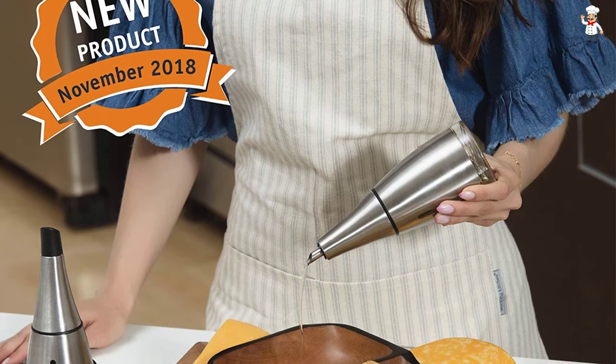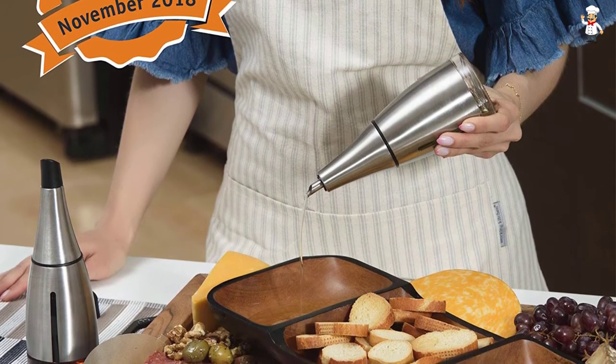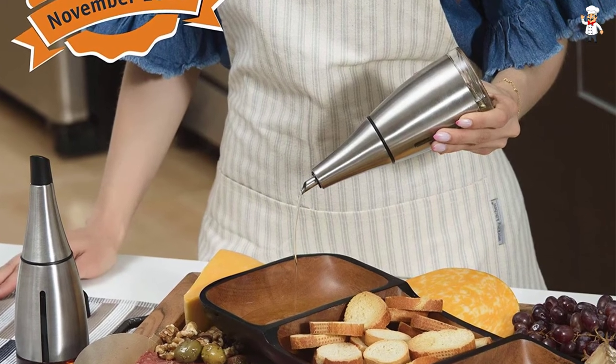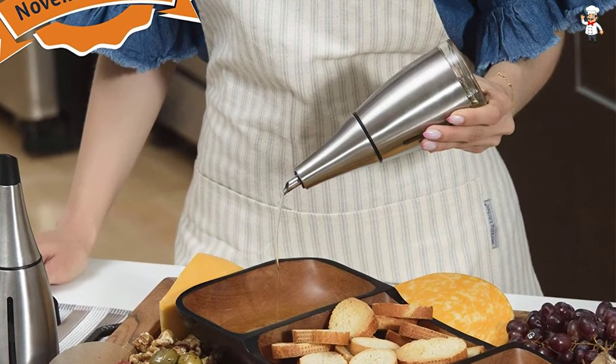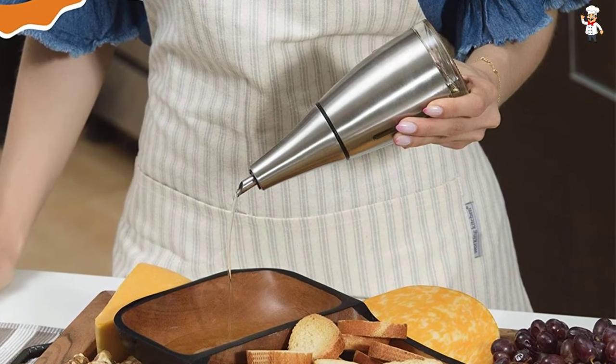The olive oil and vinegar cruet is made of top-quality materials like strong, unique glass, enabling it to last for years. What's more, it is versatile and great for most types of juices, vinegars, and even water.